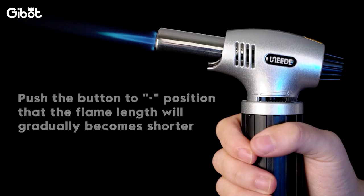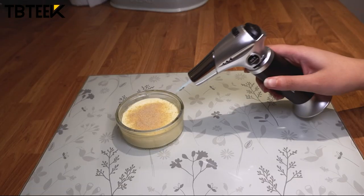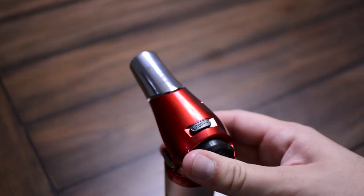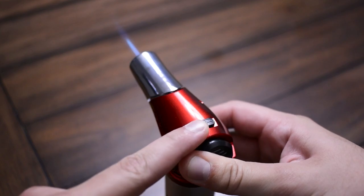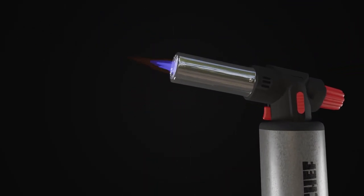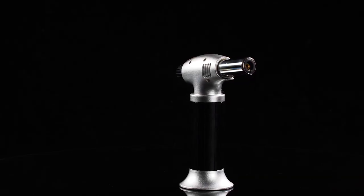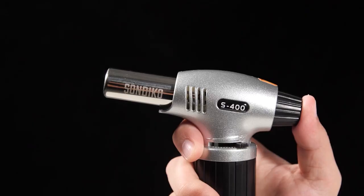A kitchen blowtorch can be used in a number of ways to add that finishing touch to your meal. You can use intense heat for caramelizing and charring foods. Since blowtorches are designed to do one thing, they may all seem similar in features and even in appearance, which is why it could be a challenge trying to choose the best one. To help you out, we have prepared a list of the top blowtorches that will perfectly suit your cooking needs.